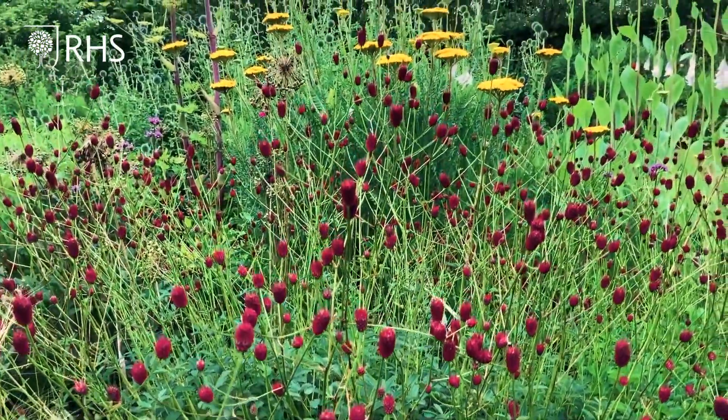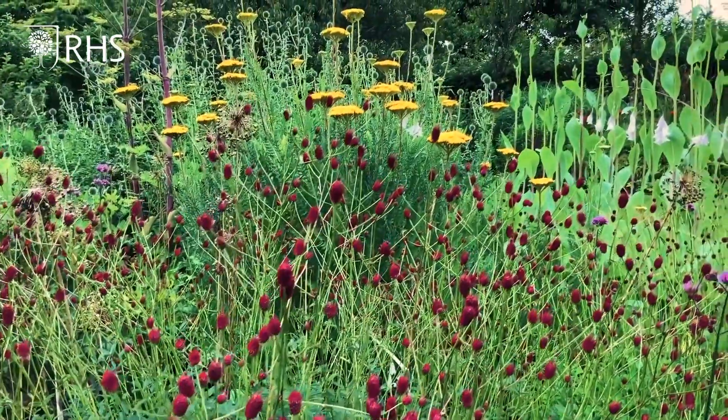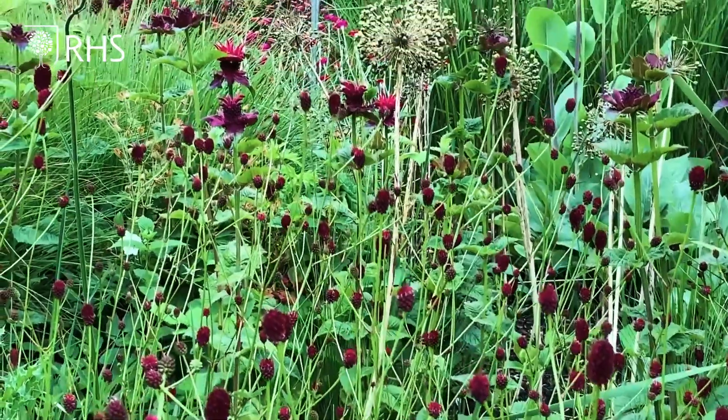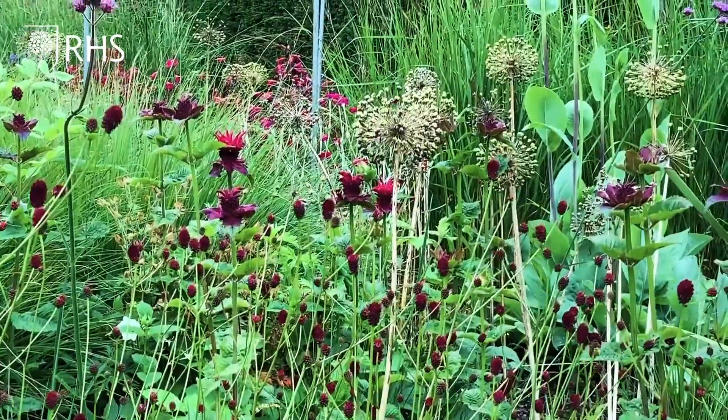Another one I love is Sanguisorba Tanna — tiny little maroon bubbles, but it's a really easy plant to combine with other things. Here it is with Achillea Gold Plate behind it, making a really vibrant combination, and on the other side of the path it's toning almost perfectly with just the emerging Monarda called Fireball.